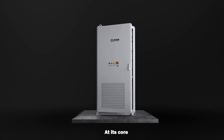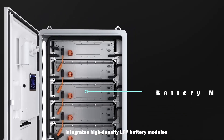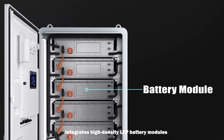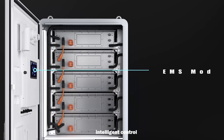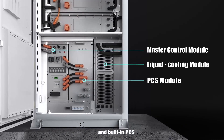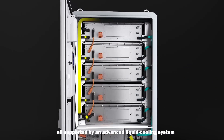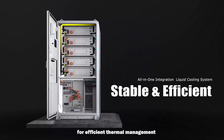At its core, MPAC-233A integrates high-density LFP battery modules, intelligent control and built-in PCS, all supported by an advanced liquid cooling system for efficient thermal management.